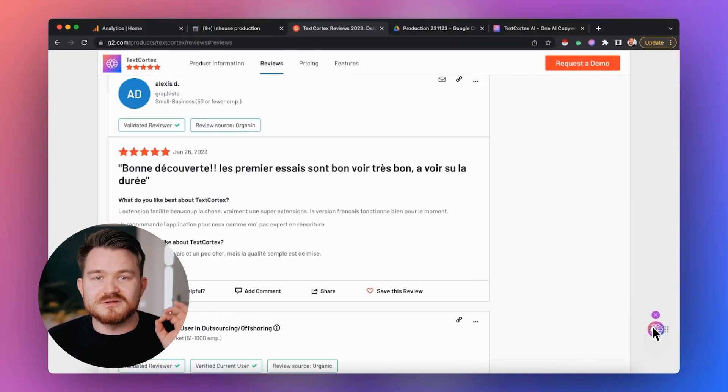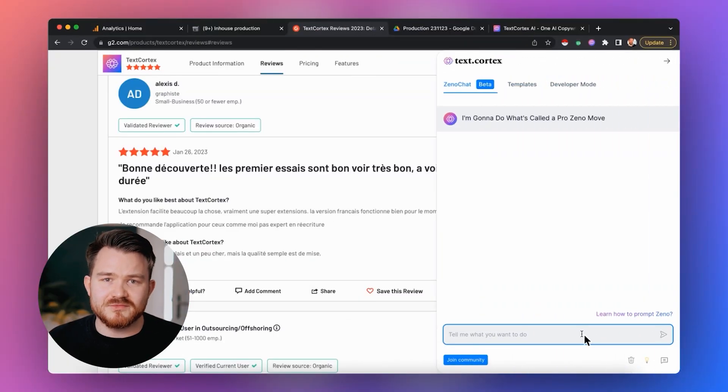Let me give you an example of how XenoChat will revolutionize your communication in different languages. To start experimenting with Xeno, simply open our sidebar — the small little bubble in the, most of the time, bottom right of your screen — and Xeno will greet you right away. The first step is to select the output language, the language you want when Xeno is done with his thinking and writing.